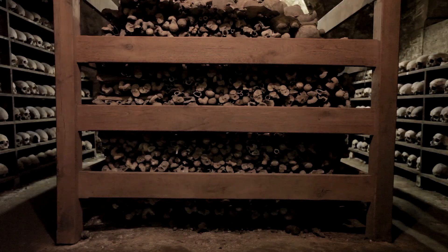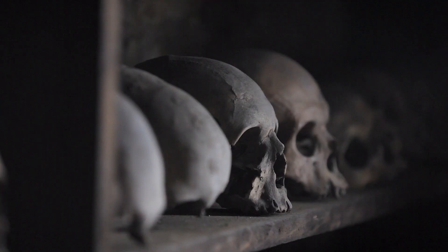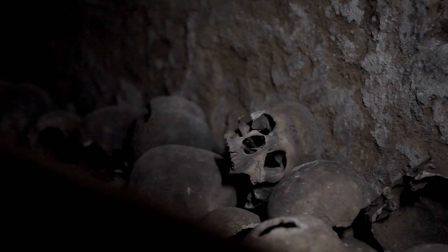It dates to between the mid-1200s and the mid-1300s, and inside there are the remains of between 1,500 and 3,000 people. The bones are currently arranged into two central stacks in the middle of the room, surrounded by wooden crates, and there are lots of crania on shelves against the north and south walls.